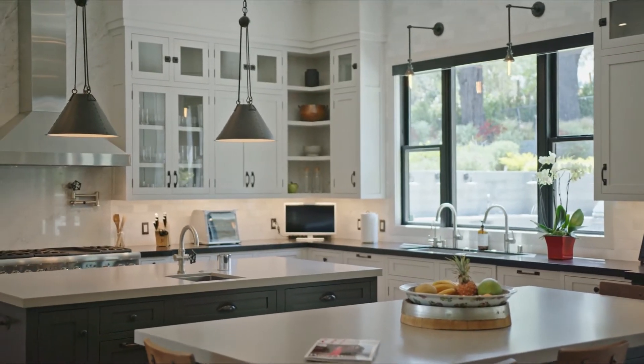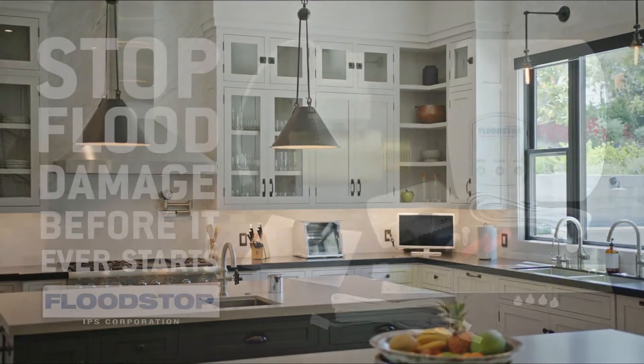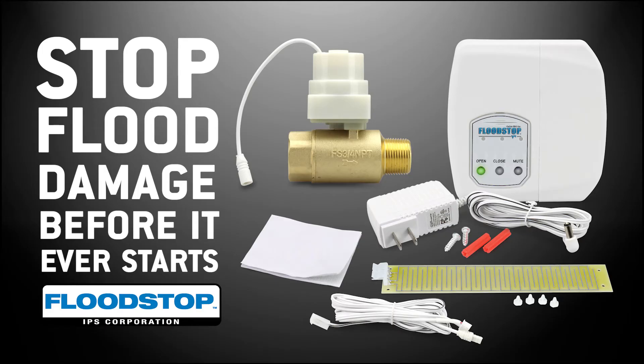Builders, property owners, and homeowners can have assurance and peace of mind that their investment is protected by stopping flood damage before it ever starts — with FloodStop.